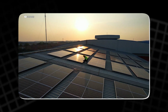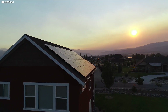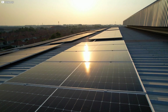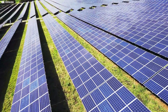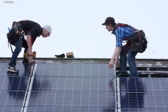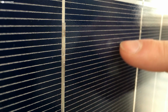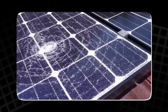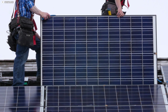A dip in efficiency here, a fracture too small to see there. It's not just the sunlight — it's the heat, the cold, the moisture, the dust. These tiny enemies chip away at the cell's ability to convert light into electricity. One percent lost a year doesn't sound like much until you hit year 10 or 20, and that loss starts to cost. Repair isn't easy either. If a single cell in a module breaks, replacing it is usually out of the question. You don't fix solar panels, you replace them.